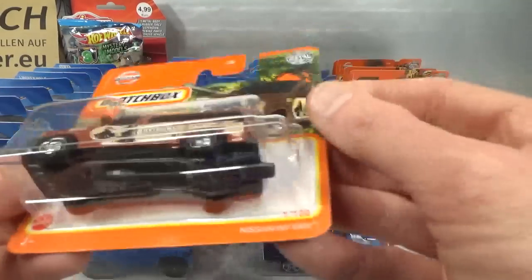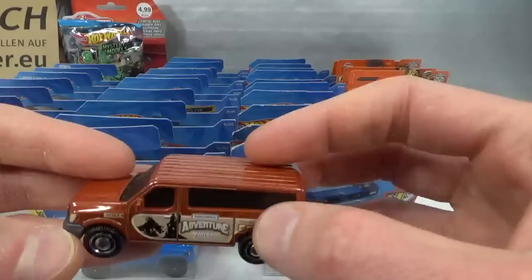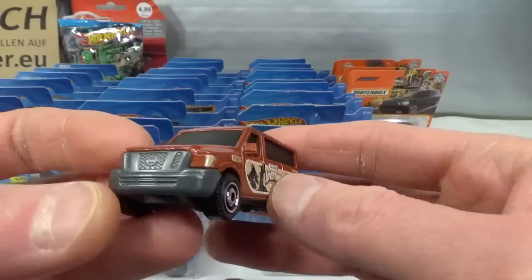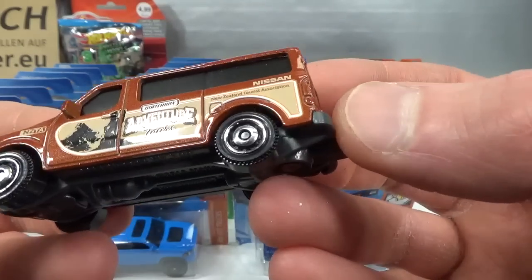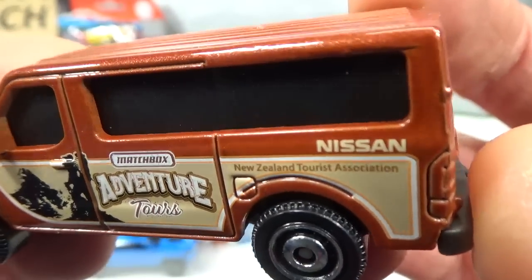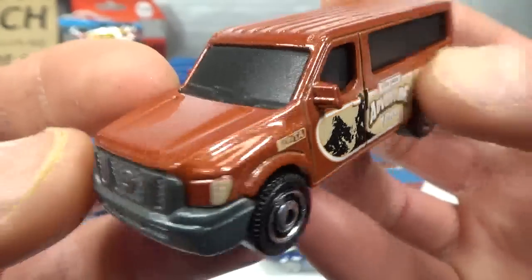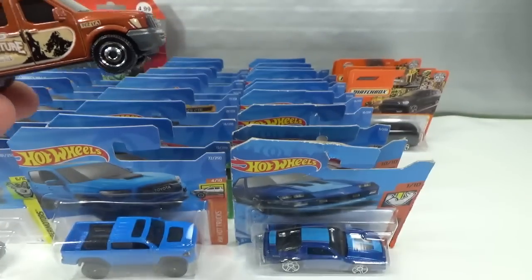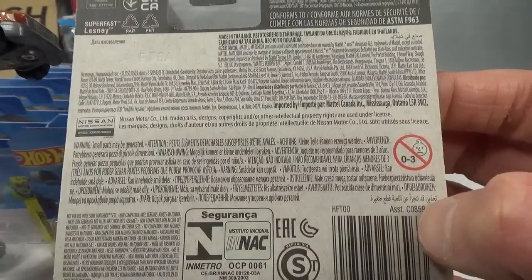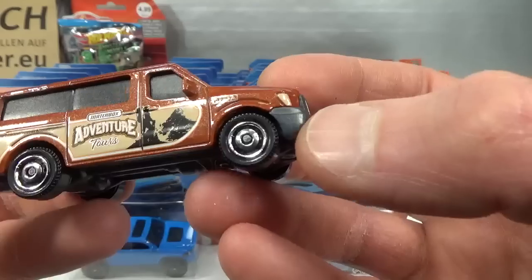The second van is the Nissan NV van. Also got the Protecto. Metal body, plastic base. Because there's a lot of real estate on this one they have to cut out the interior to remain within budget. Matchbox Adventure Tours, New Zealand Tourist Association — this might be a kind of licensed livery, who knows. NZTA. Same on the other side — so just a side deco.